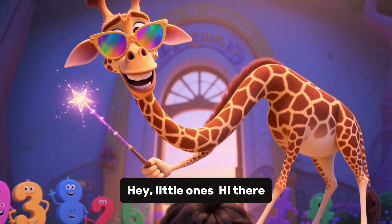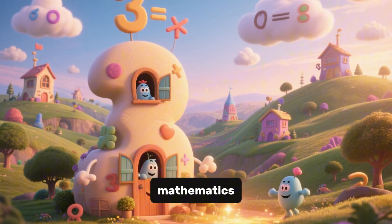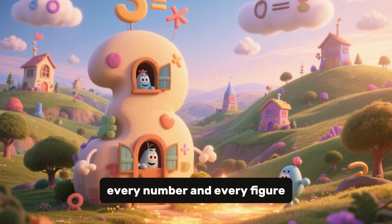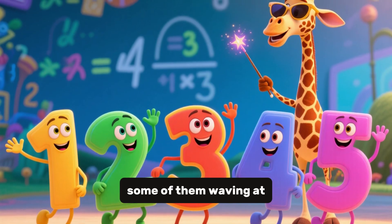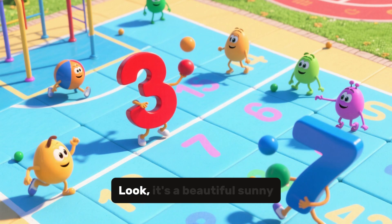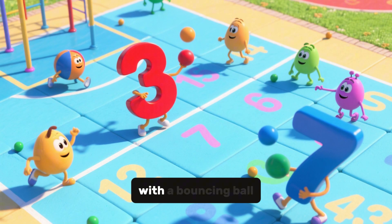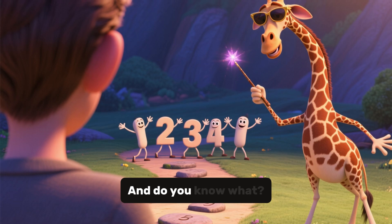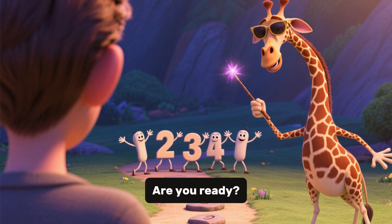Hey little ones, hi there. Do you want to know where we are? This is the land of mathematics. It's a magical place where every number and every figure wants to become your friend. Over there, you can see some of them waving at you. Can you say hello to them? Hello. Well done. Look, it's a beautiful sunny day. All the numbers are playing with a bouncing ball. They look so happy. And do you know what? They want to invite you to join them. Are you ready? Here we go.